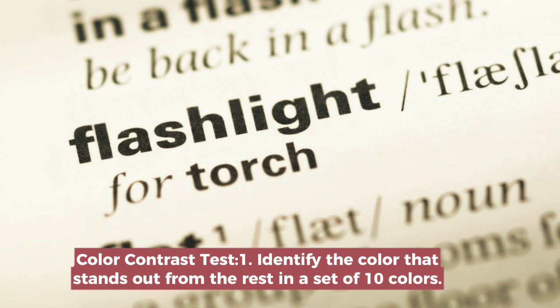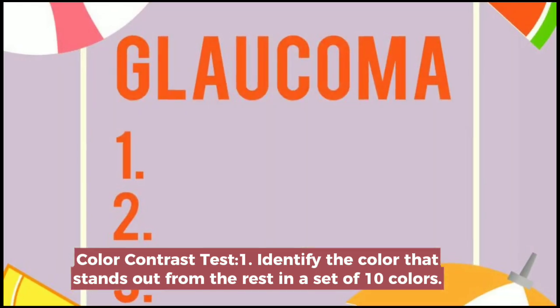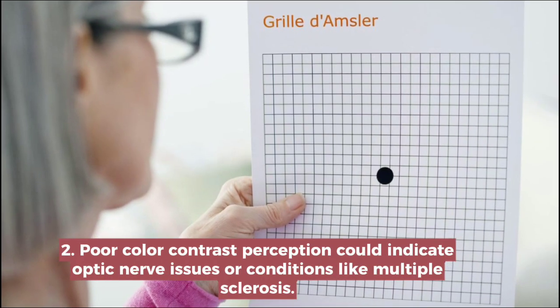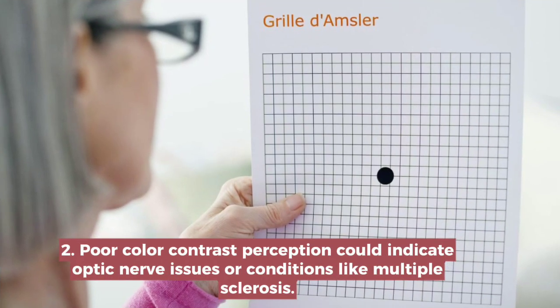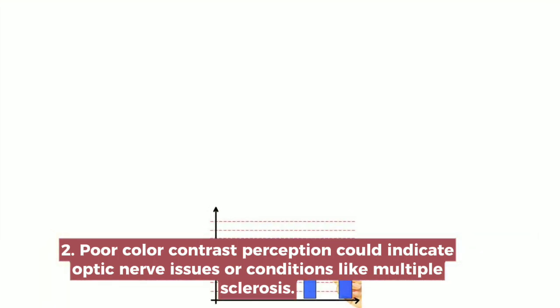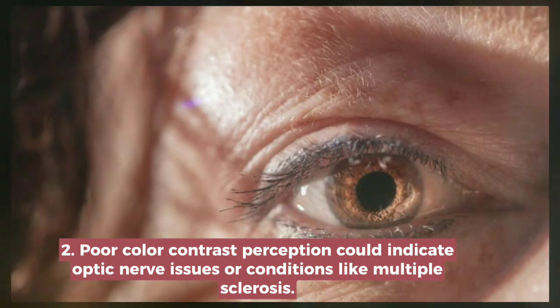Color Contrast Test. Identify the color that stands out from the rest in a set of 10 colors. Poor color contrast perception could indicate optic nerve issues or conditions like multiple sclerosis.